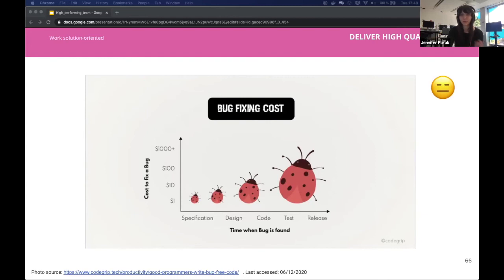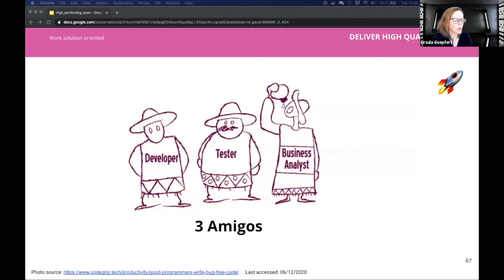We need to enable the team to discover and avoid bugs as early as possible. One approach is the Tres Amigos concept, where the business analyst, tester, and developer analyze a story together. This builds a shared understanding of the story — you get three times more questions than you would alone — and you are prepared for the next stage, such as story time or estimation. This is how we try to avoid bugs in the design stage.